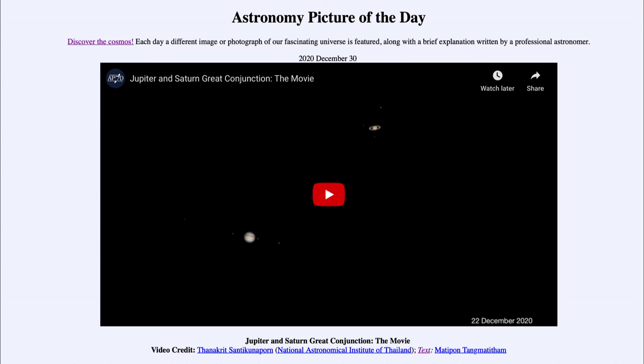Greetings and welcome to the introduction to astronomy. One of the things that I like to do in each of my introductory astronomy classes is to begin the class with the Astronomy Picture of the Day from the NASA website.